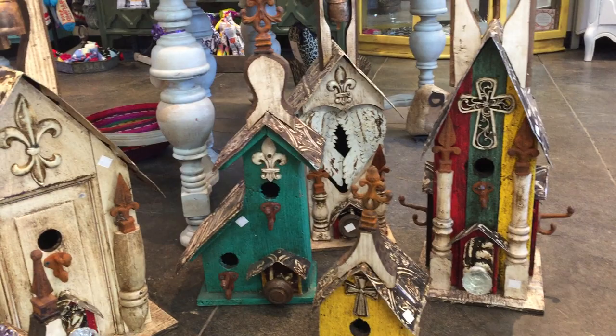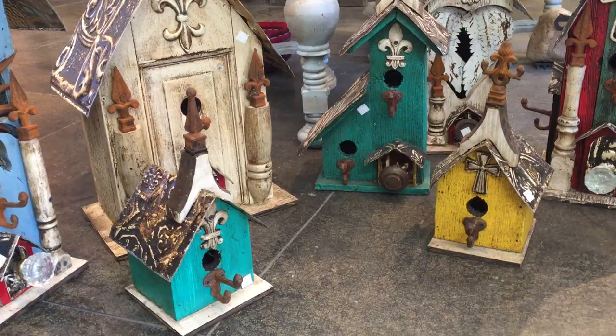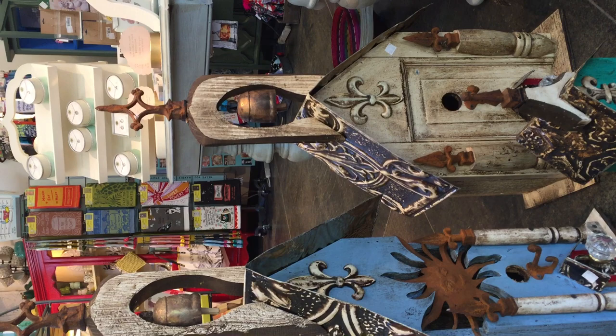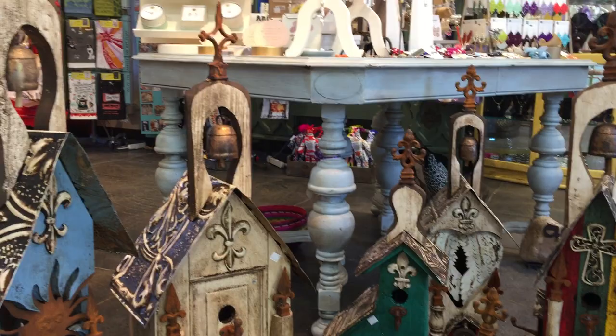I did not get the price on that one, but it's 30% off. The small ones — the yellow one and the small teal one — the whole bird houses were $48, now they're $33. The two large ones over here, the blue one with the sun on it and the little red door, and the one that looks more like a church, those were originally $265, now they're $185.